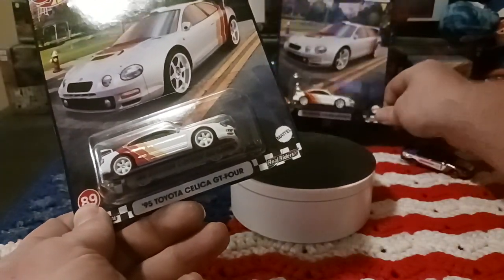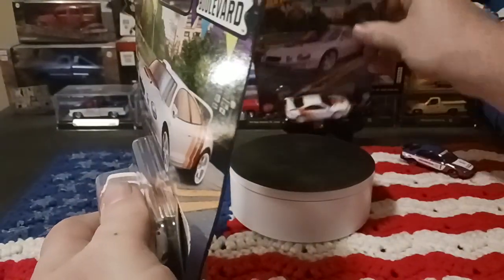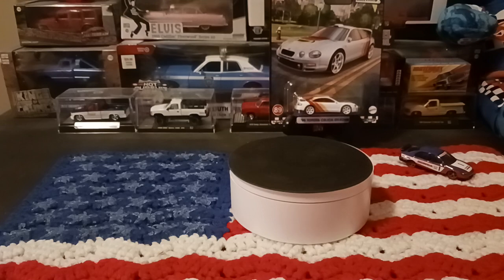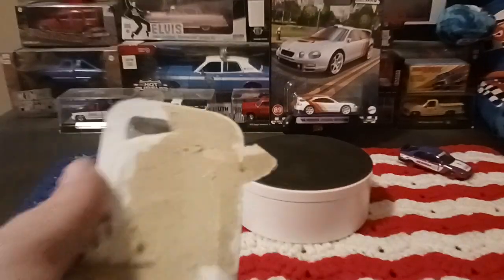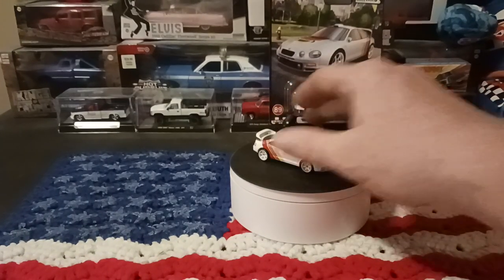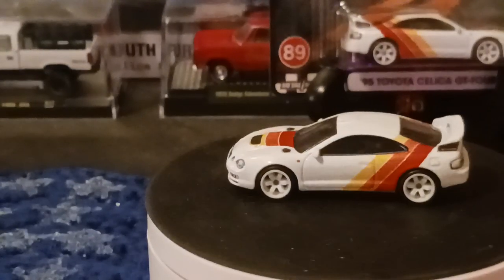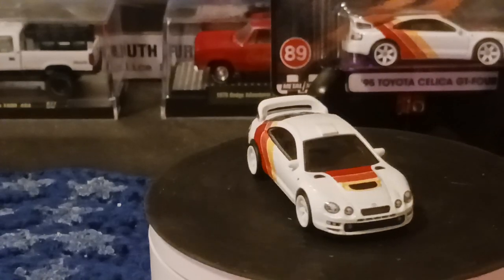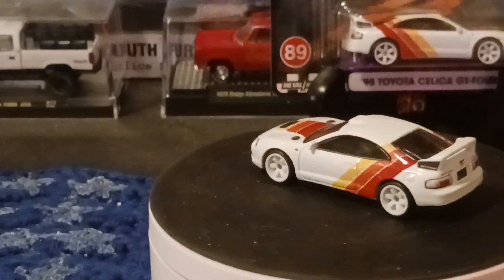I'll open this one here and put the other one in my stand back here. Sorry about that — my handy-dandy scissors, there we go, glad I held those close by. Got that over there into the trash area. Now we've got her out of the package. Really nice looking car — it's got all the tampos we've come to expect from the Hot Wheels premium stuff, white wheels and all that stuff. Really happy to add this one to my collection. That's the '95 Toyota Celica GT-Four in this white color.